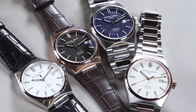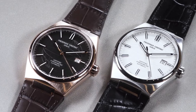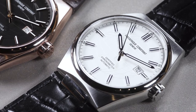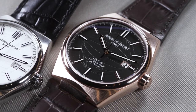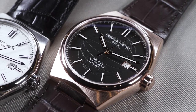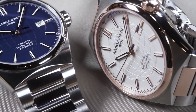The Highlife Automatic COSC comes in four different variations. Two classic models: the first comes in a stainless steel case, a silver colored dial, and a black leather strap. The second one has a rose gold plated case, a black dial, and a brown leather strap.